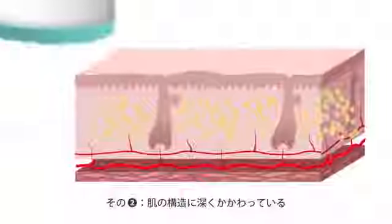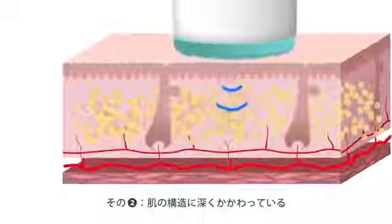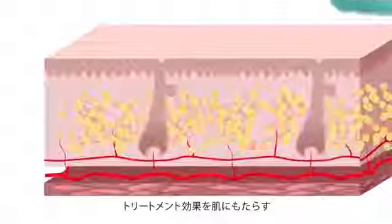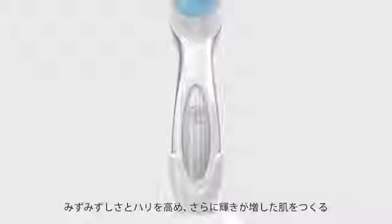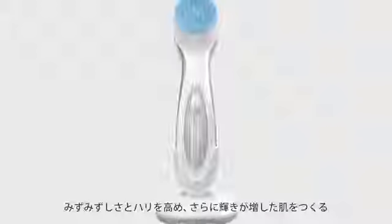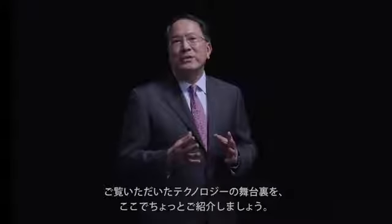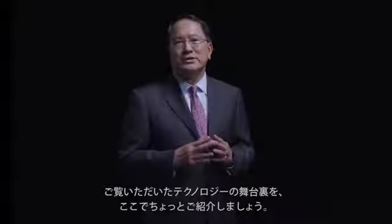LumiSpa has two important functions: first, gentle cleansing — a unique surface movement gently removes dead skin cells while minimizing pores, creating radiant and smooth skin. Second, micropulse oscillation is deeply involved in the skin's structure, bringing treatment effects beyond cleansing. LumiSpa enhances moisture and firmness, creating skin with even more radiance. Let me explain how we finally arrived at the LumiSpa technology.